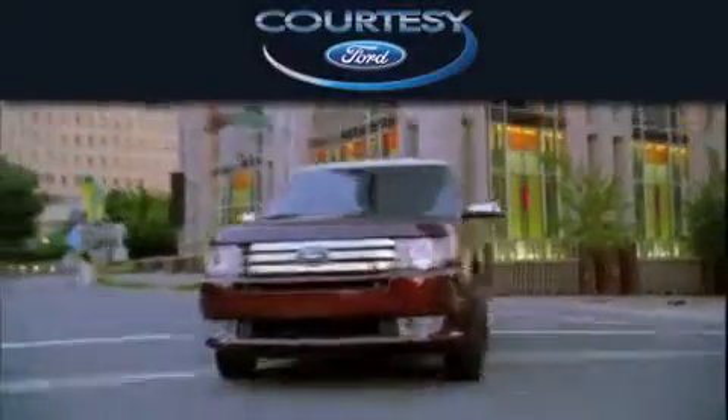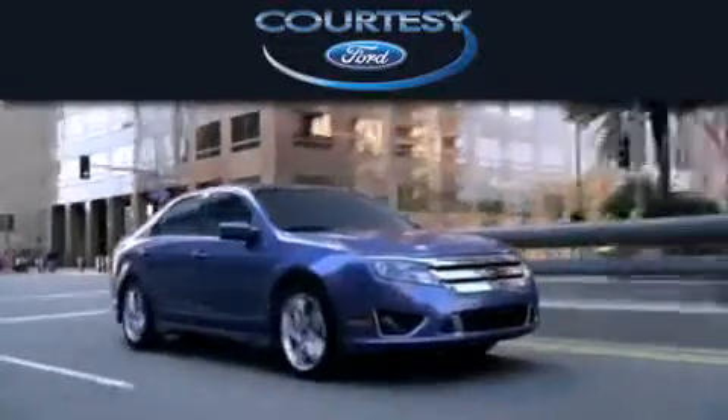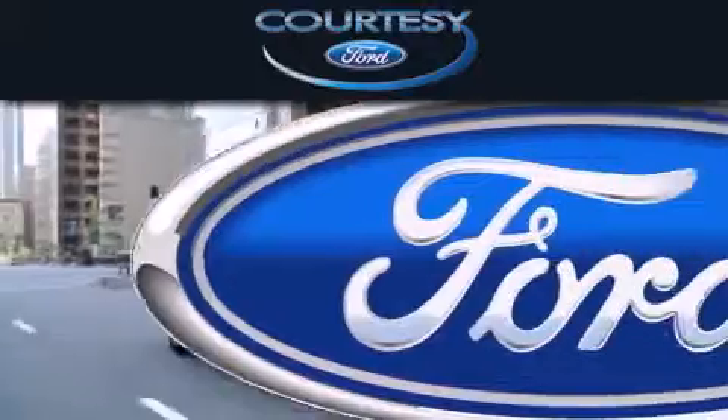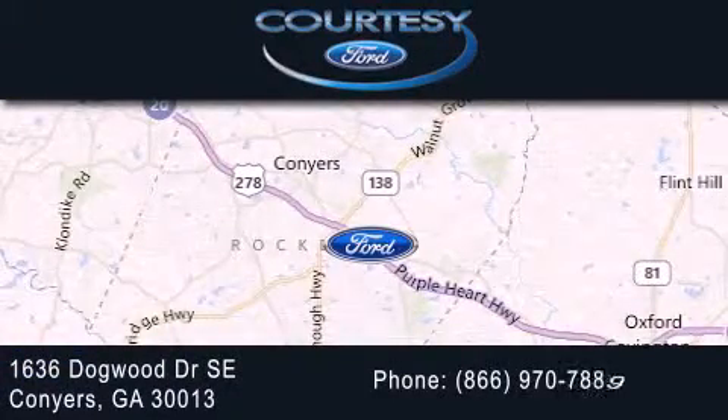Carti C Ford is dedicated to doing everything possible to ensure that the experience you have selecting your next vehicle is as pleasant as possible. We're located at 1636 Dogwood Drive Southeast in Conyers.